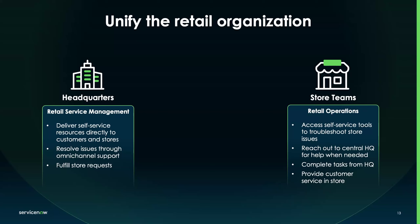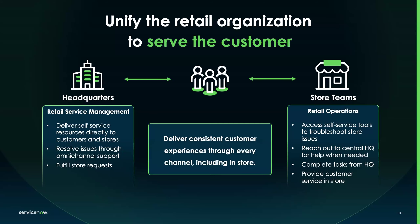Together, Retail Service Management and Retail Operations really focus on unifying the retail organization. RSM is for headquarters — supporting customers and stores — using a traditional fulfiller-based model. On the store side, Retail Operations is specifically for store teams, allowing them to be part of the same platform. Whether a customer reaches out to HQ through central service teams or in person at a store, the goal is to deliver consistent customer experiences through every channel. Both products are generally available through the Xanadu release, launched last month.